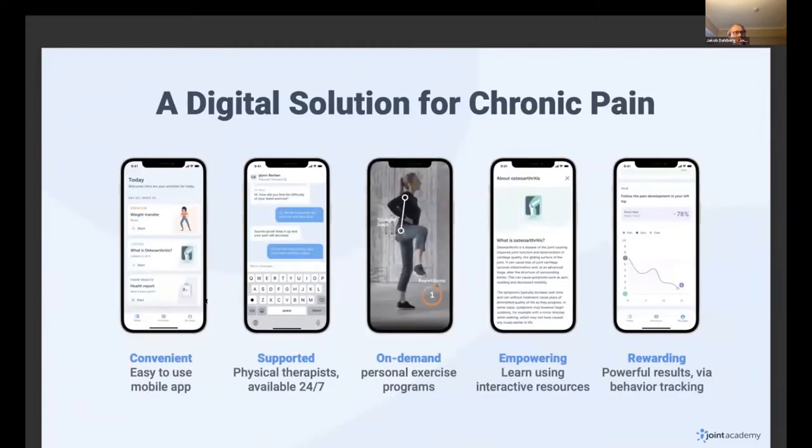Joint Academy is a really simple solution to that. When the patient downloads the application, they get a daily task list — like a to-do list — in terms of exercises, patient education, and tracking tools. They get daily coaching from a physical therapist, all encapsulated into a very powerful and simple application so they can go through the program.